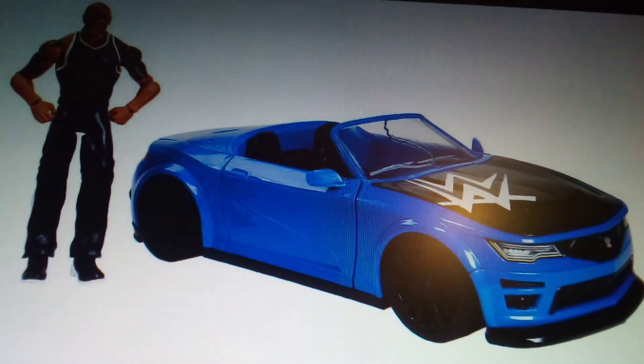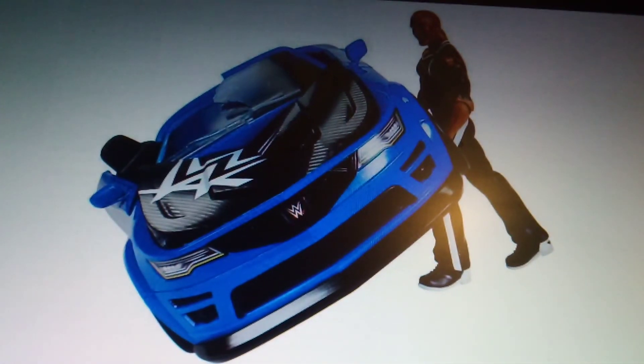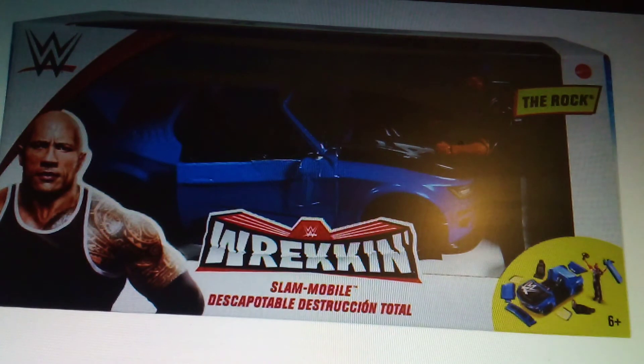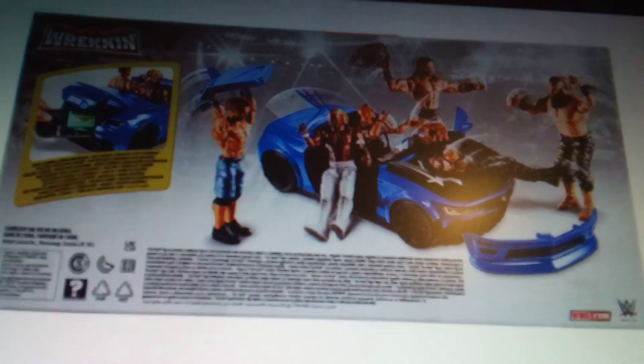I saw this at Smiths the other day — they've re-released the Wrecking Ball Strowman mobile. It's a blue car now and it comes with The Rock. I honestly don't see why — I thought the red Strowman mobile suited Strowman better. The Rock didn't really drive around in anything like that. There it is from the side and from the back.